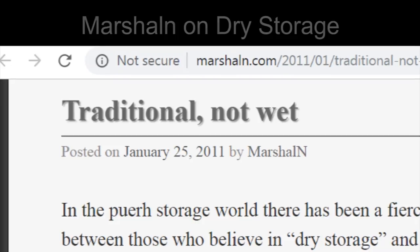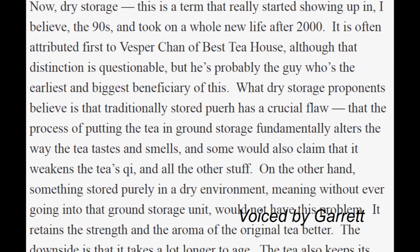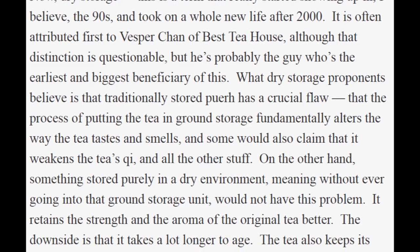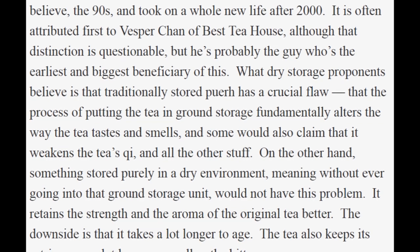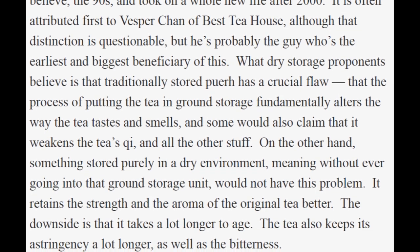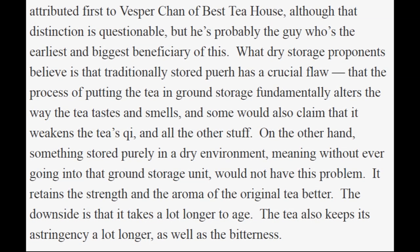With examples like the 88 Qing Bing, the idea that a hobbyist could store tea successfully really started to gain steam. Dry storage proponents believe that traditionally stored puer has a crucial flaw — that putting the tea in ground storage fundamentally alters how the tea tastes and smells, and some would also claim it weakens the tea's qi. On the other hand, something stored purely in a dry environment would not have this problem — it retains the strength and aroma of the original tea better. The downside is it takes a lot longer to age, and the tea also keeps its astringency and bitterness much longer.